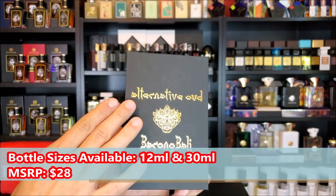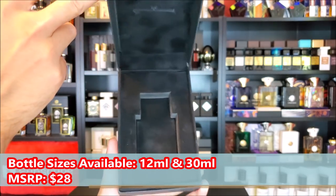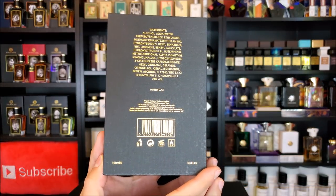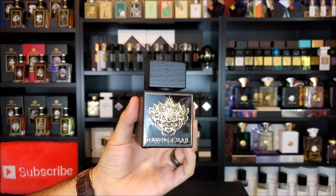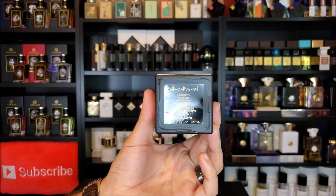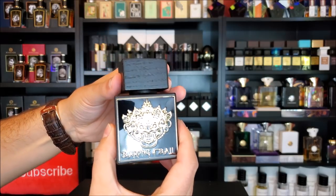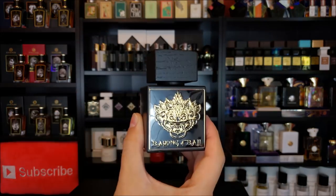Let's start with the presentation. The presentation for this one is rather nice — it says Alternative Oud and Barong Bali on the front. It opens up to reveal a laser-cut silhouette on the inside in which the bottle rests. The bottom of the box has the company name, and the back has the ingredients, size, and UPC. The bottle has a really intricate design on the plaque, a wooden cap, and the very bottom shows the ingredients, concentration, made in UAE, and batch code. The cap does not click into place, so do not pick this up by the cap. The atomizer has a very wide distribution.